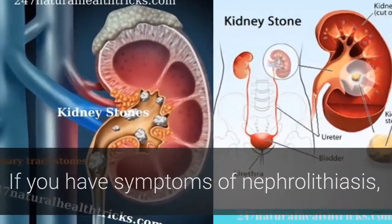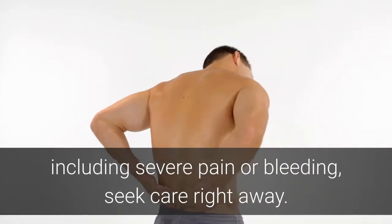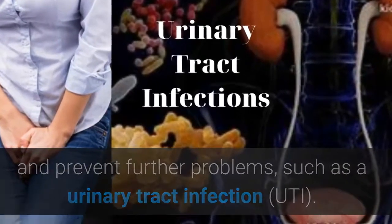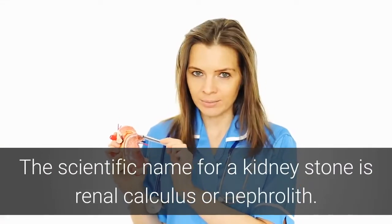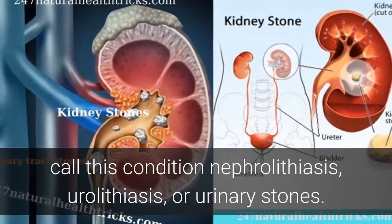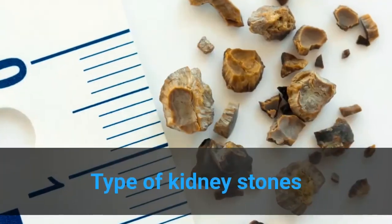If you have symptoms of nephrolithiasis, including severe pain or bleeding, seek care right away. A doctor, such as a urologist, can treat any pain and prevent further problems, such as a urinary tract infection. The scientific name for a kidney stone is renal calculus or nephrolith. Healthcare professionals may also call this condition nephrolithiasis, urolithiasis, or urinary stones.